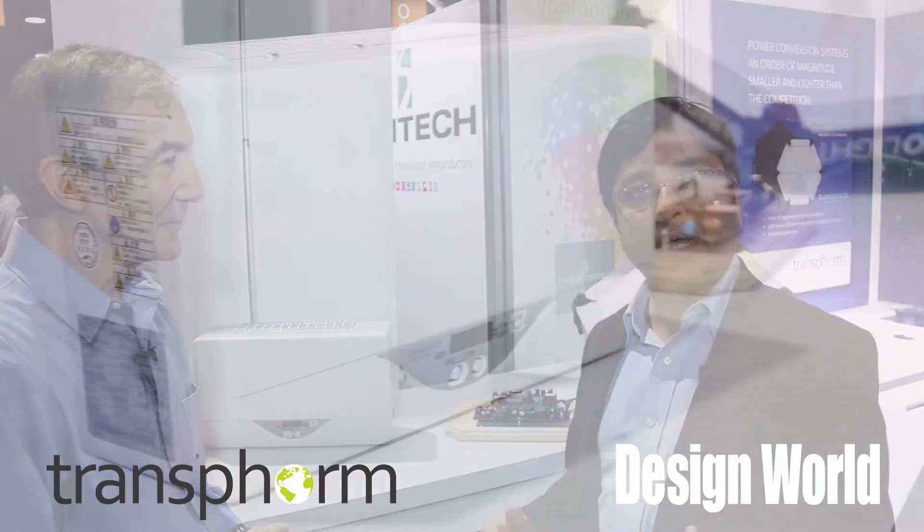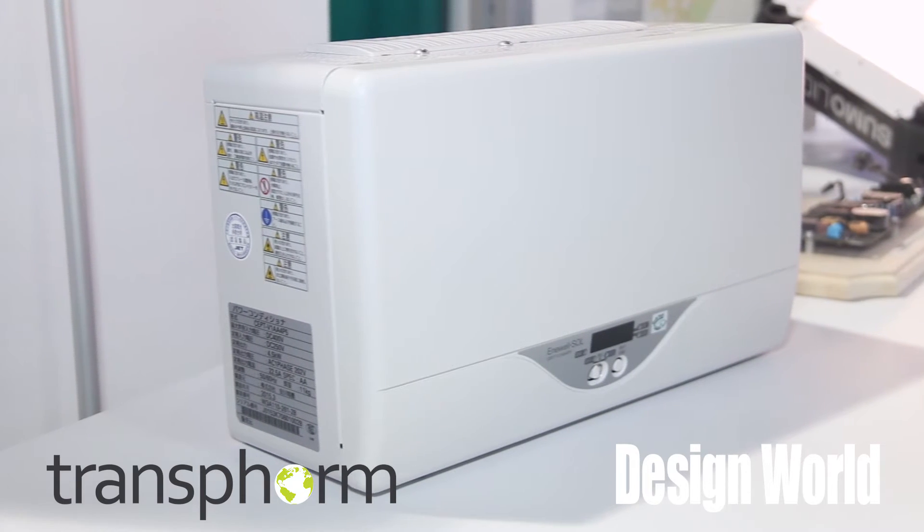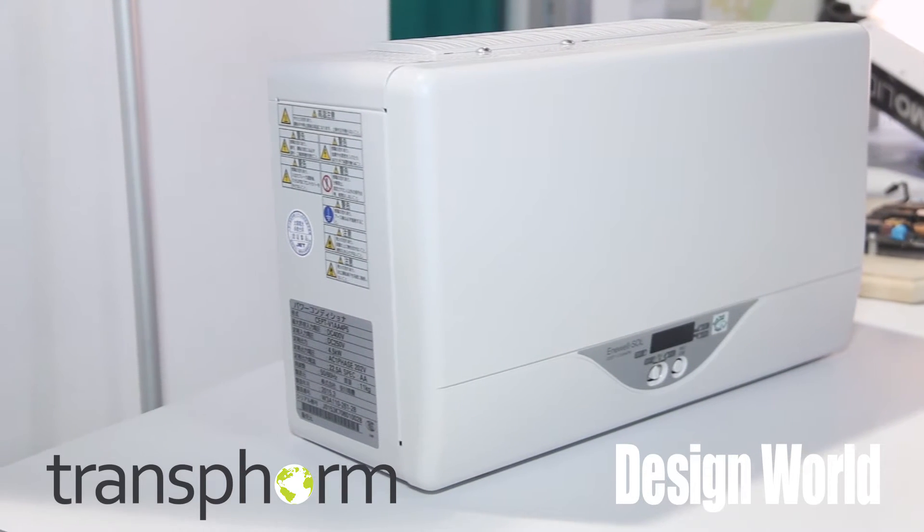What is really important here, other than the product itself which is very sleek and elegantly designed, is that Transform gallium nitride has gone through a very stringent screen of qualification and reliability that you would expect from a hundred-year-old, technically savvy company with a very strong reputation. That is what we have gone through with Yasukawa, who has done a great job of bringing this product to market.